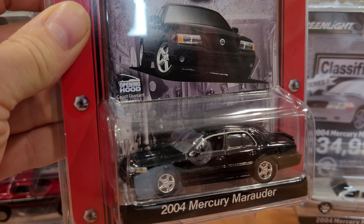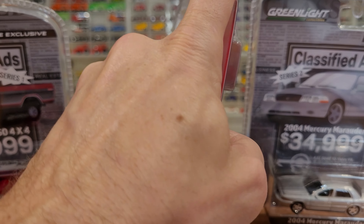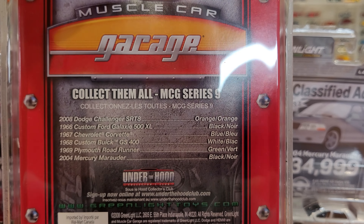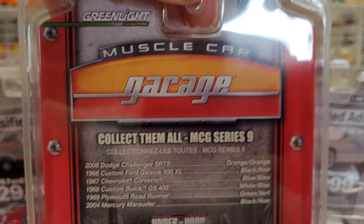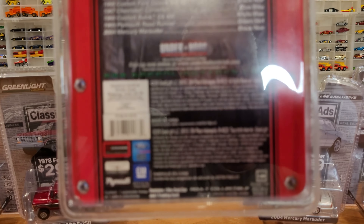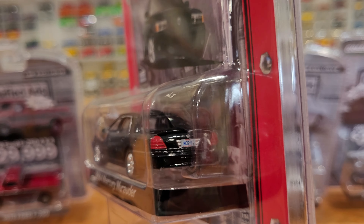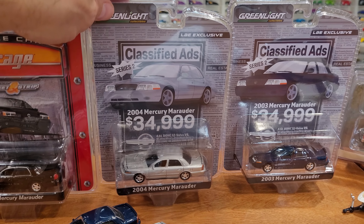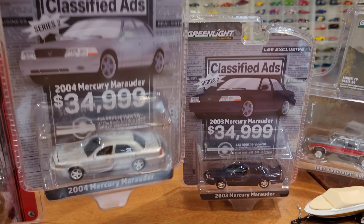This 2004 Mercury Marauder in all gloss black with an unpainted metal base — you can tell the older Greenlight models because they have a green rivet. That does not mean it's a green machine. And if this was a green machine, I'm sure it would be worth even more. It has an opening hood, which we'll see on the models that have been re-released in the Classified Ad series. This was from MCG Series 9. The license plate reads MCG9 — very cool. There was a 2008 copyright on that.